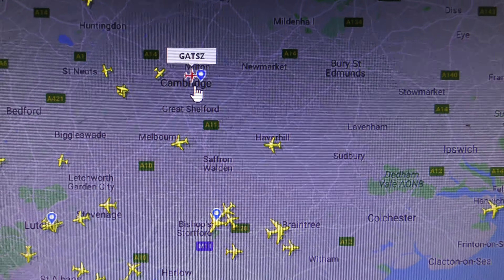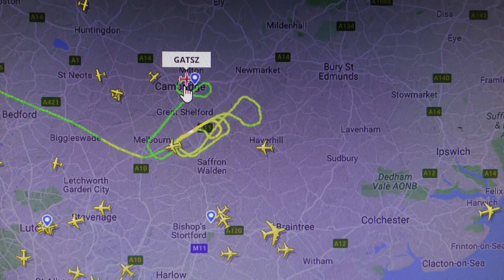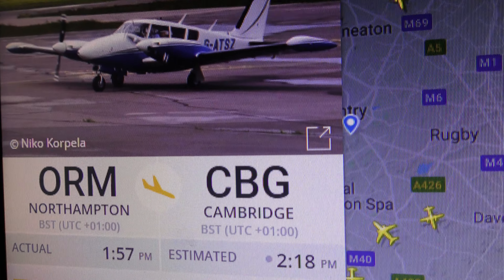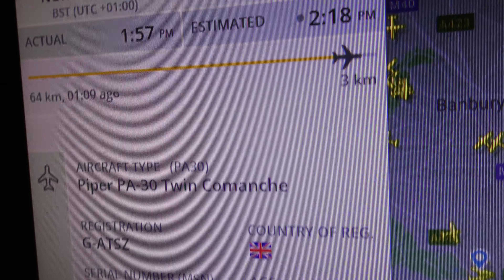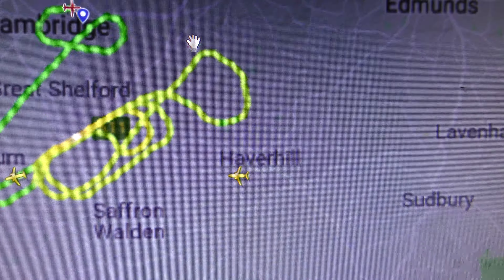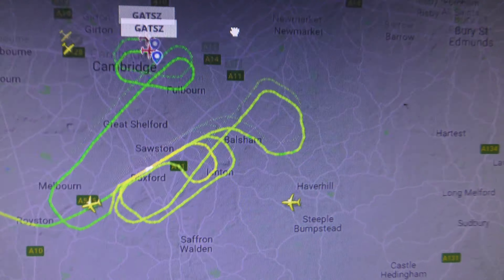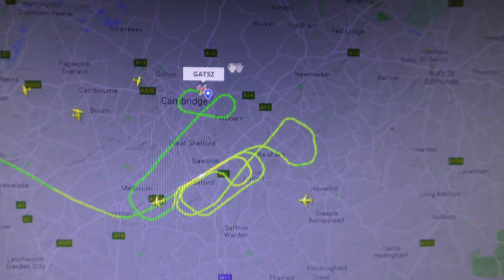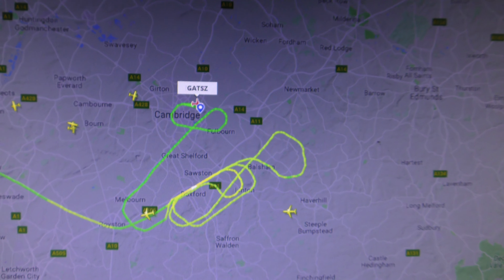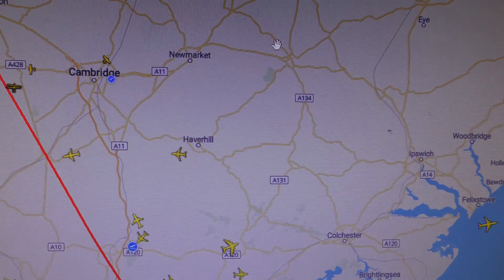Why is it so difficult? There's a plane I can hear. G-A-T-S-Z — it's currently flying around from Northampton. Flightradar is usually okay for some helicopters. This is annoying. Right, I'm going to go back to PlaneFinder.net. PlaneFinder hasn't got it, so I'm going to go back to Internet Explorer.